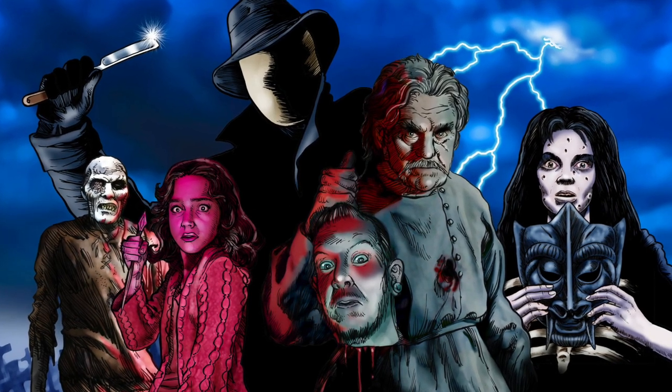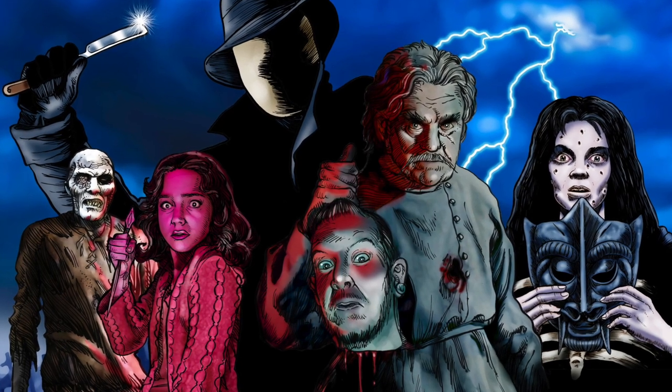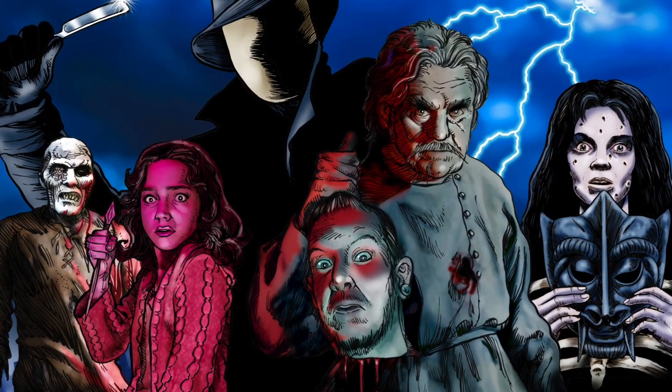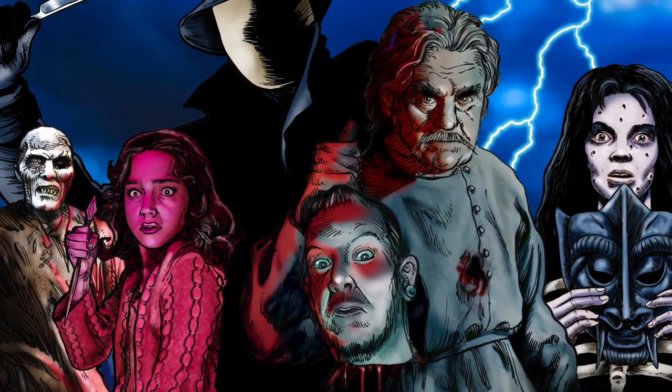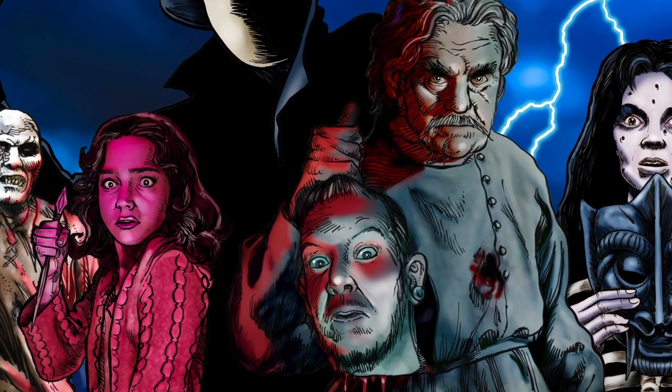This podcast is not safe for work and will feature movie spoilers. It will feature scenes described of a graphic nature and will contain language which most listeners may find offensive. Welcome to the podcast Under the Stairs.